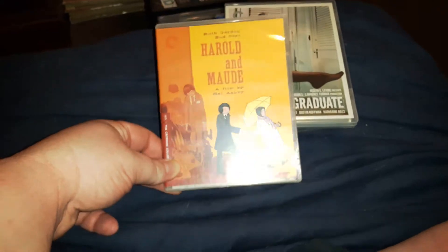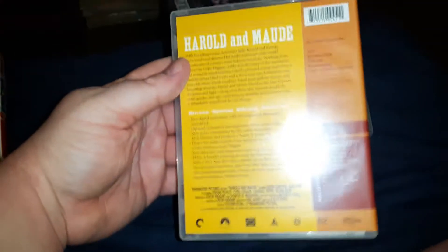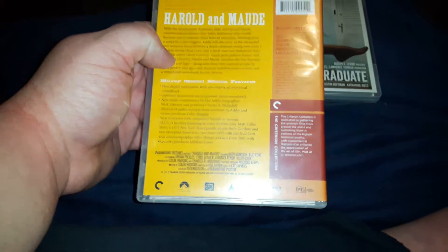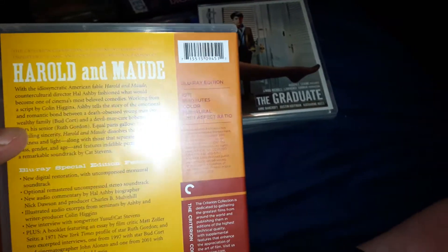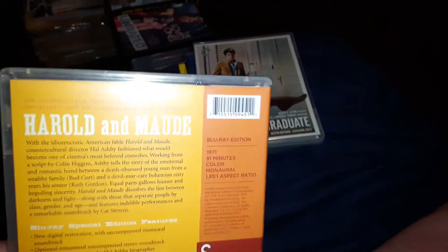Next up I got is a 1971 classic, Harold and Maude. I absolutely adore this film. This is just an old-time classic. I'm sure a lot of people have seen it. The only thing it lacks is it doesn't have as many special features as some of the other sets do, but it just looks so amazing on Blu-ray. The only thing this one's lacking is a few special features, but other than that it's just a magnificent movie.